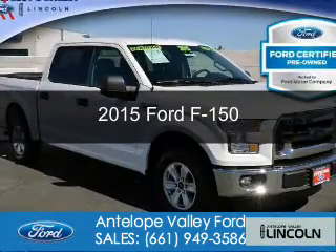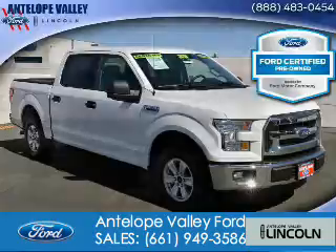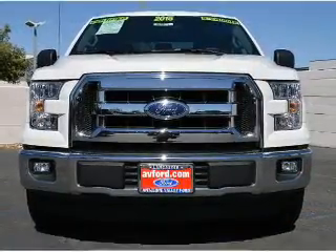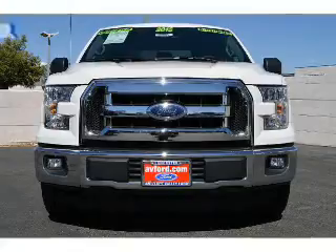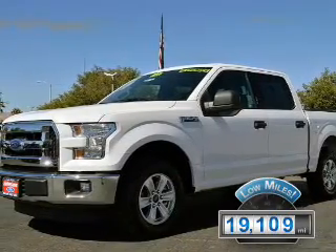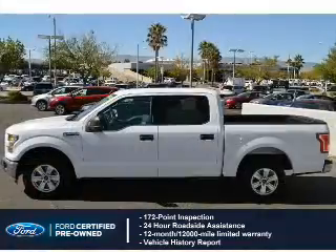This is a certified pre-owned 2015 Ford F-150. It's powered by rear-wheel drive, a 5-liter, 8-cylinder engine, and a 6-speed automatic transmission. With fewer than 20,000 miles, this vehicle has a long road ahead.